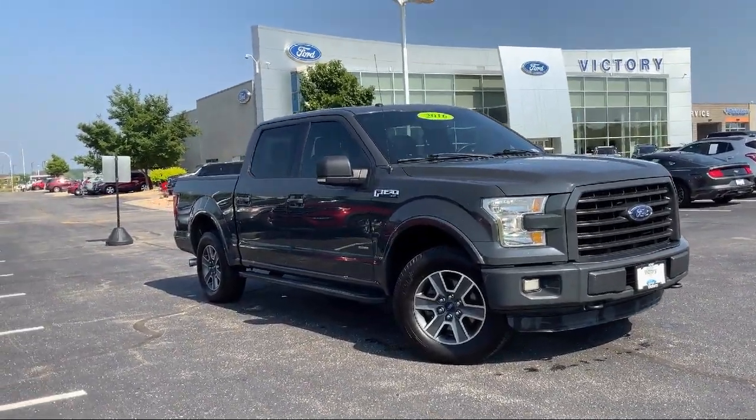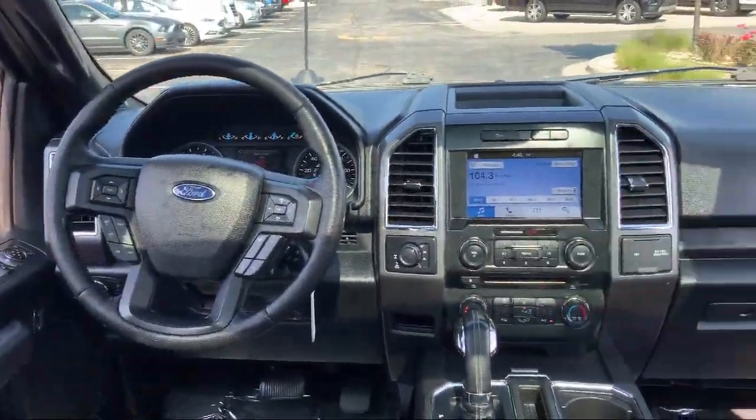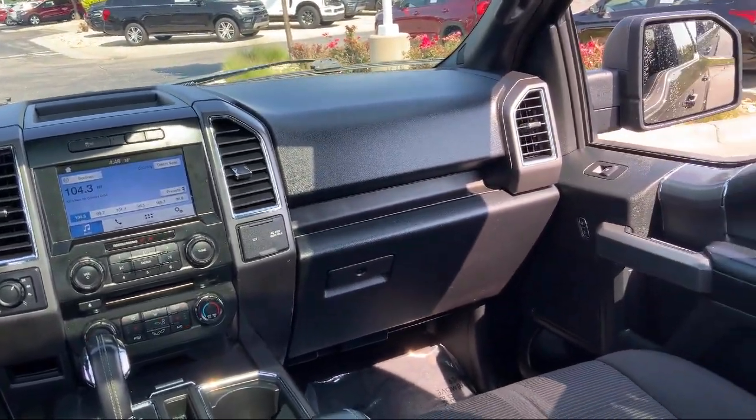Side Airbags, Anti-Lock Braking, Full Down Split Rear Seat, Overhead Airbag, and much more.